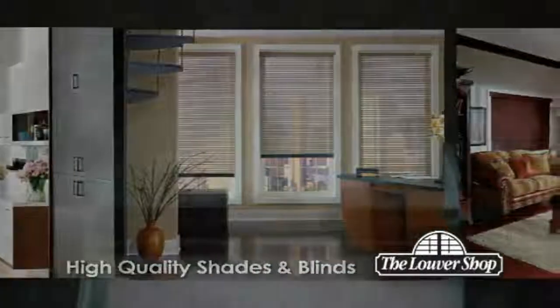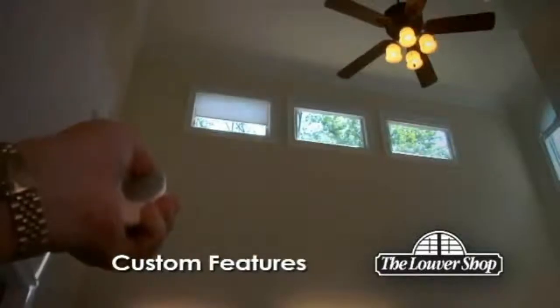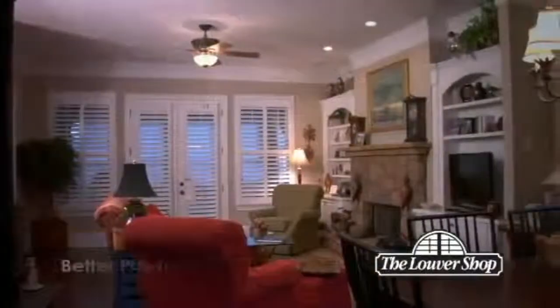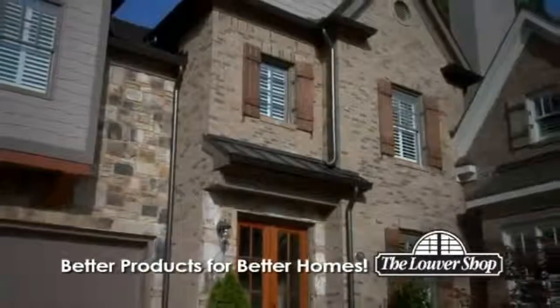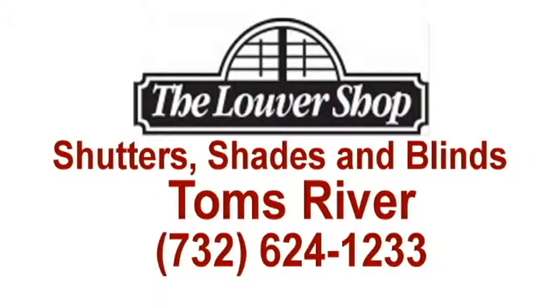Custom features include designs with arches, and we even offer remote-controlled systems to make raising and lowering as easy as pushing a button. Better products for better homes — it's no wonder we're America's favorite place for shutters and blinds. Call the Louvre Shop now, and let's get started on your project.